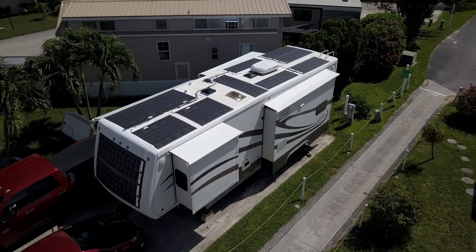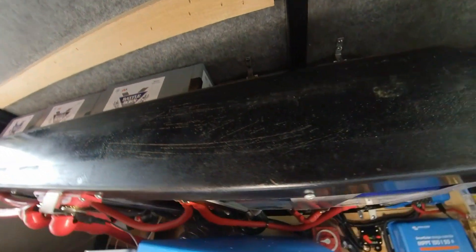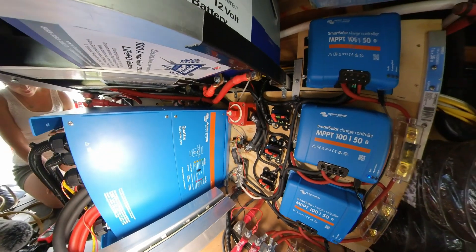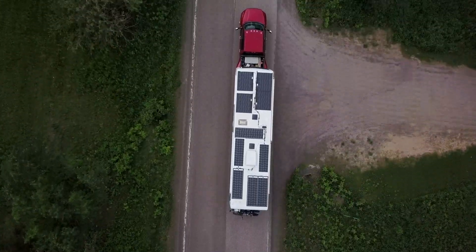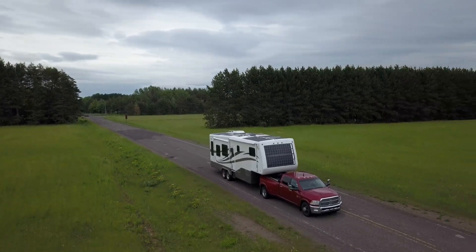With 2,760 watts of solar installed on the roof, 11.2 thousand watt-hours of usable battery, and the 5,000 volt-amp inverter installed, the system was complete. It was time to give it a road test as we headed north from Florida to our off-grid property in Michigan, where we will really put this system through its paces.